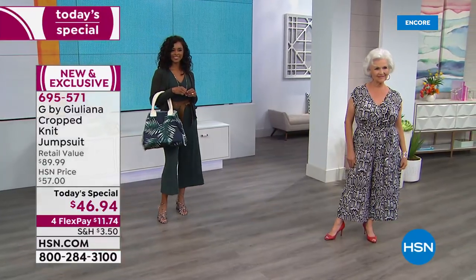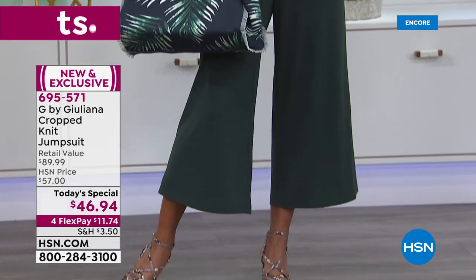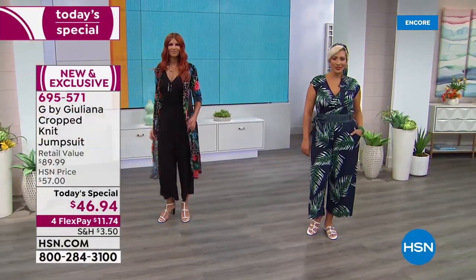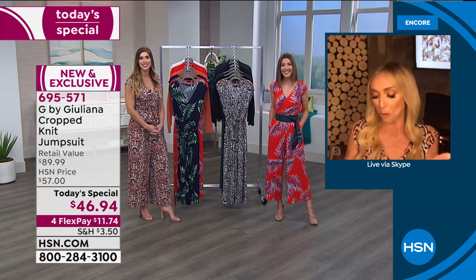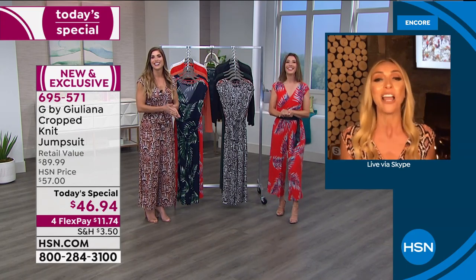Juliana addresses sizing: they have petite, average, and tall lengths. She's just under 5'8" and went with the tall, preferring a higher waist fit. She suggests thinking about your body type when choosing length. She also mentions her friend Lani texted already saying she loves the new prints and is asking what size to get.